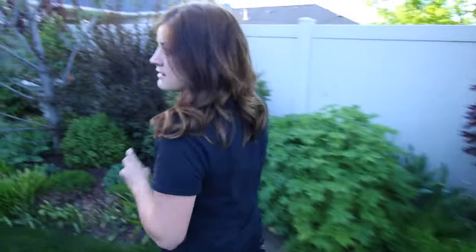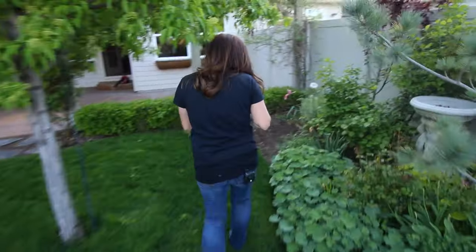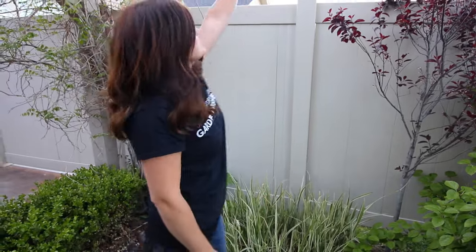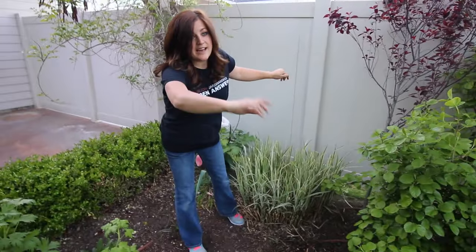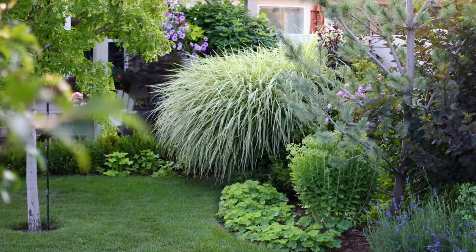I need to make a list before we move of everything I want to grow at the next house. My in-laws live right next door and I'm actually going to miss that - it was really nice having them close by. We're only moving about a mile down the road, but it'll still feel different. This grass right here is a Cabaret Miscanthus - an amazing grass that gets about this tall and spreads way out. We actually posted a picture of it way back when we first started our page.